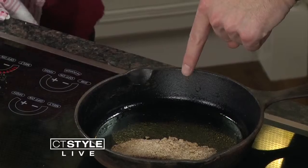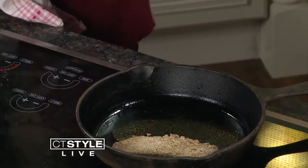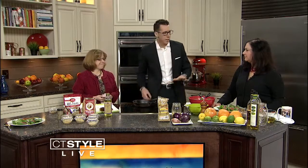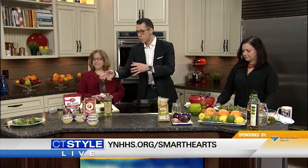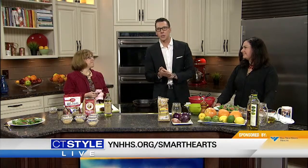How long is this cooked for? It depends on how you like your salmon. For a fillet that's about an inch thick, I'd estimate about three minutes per side. If you like it cooked a little bit more, you can do a bit more than that. Very healthy and easy recipe. Thank you so much for joining us today. The finished product is right over there — maybe we'll be able to try a little bite at the very end of our show. Head on over to YNHHS.org slash Smart Hearts for more information. Very delicious and nutritious meal today here on CT Style.